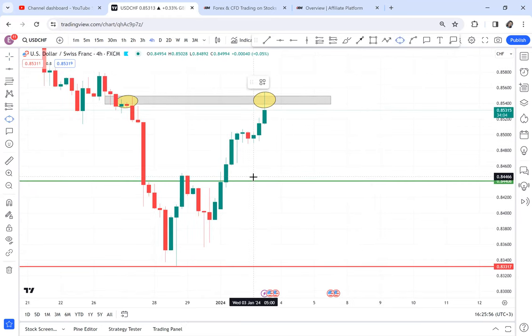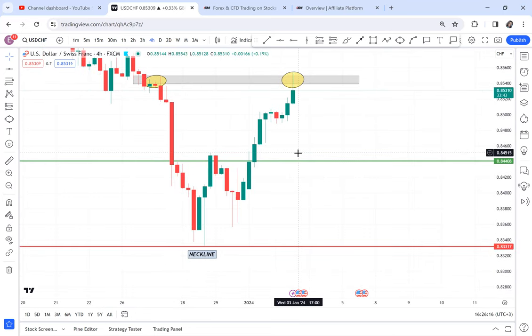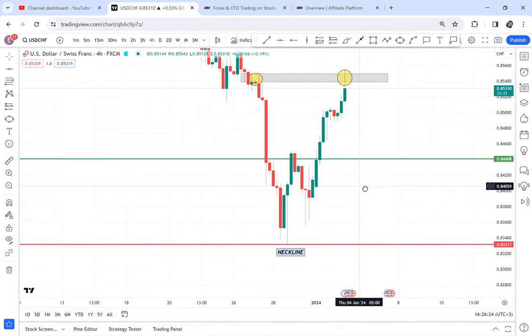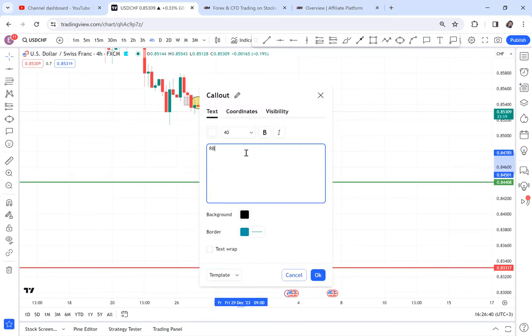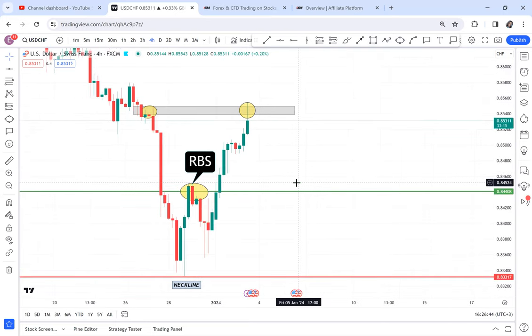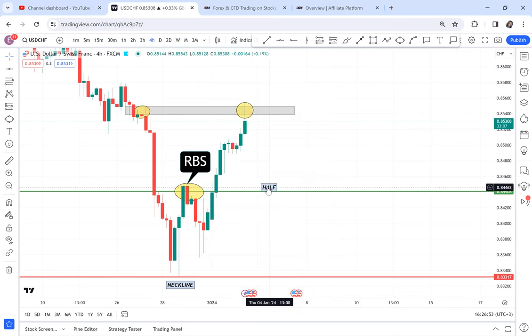We do not have RBS. The market comes from the neckline, so let me first mark my neckline. That's our neckline and this is our half. Because this is our neckline, I can say it's not entirely clear if this is RBS, but I think we have RBS here. RBS means the market is a bit powerful — it can sell down. So I can spot RBS there, and this is our half.